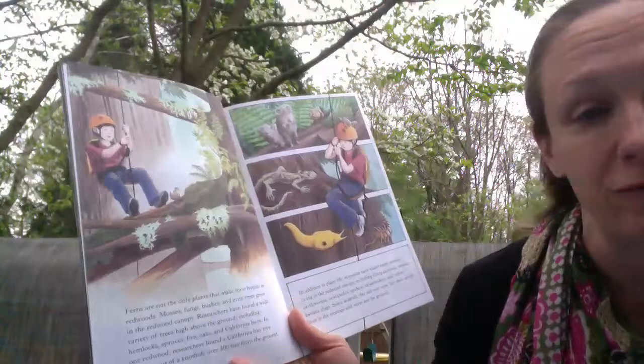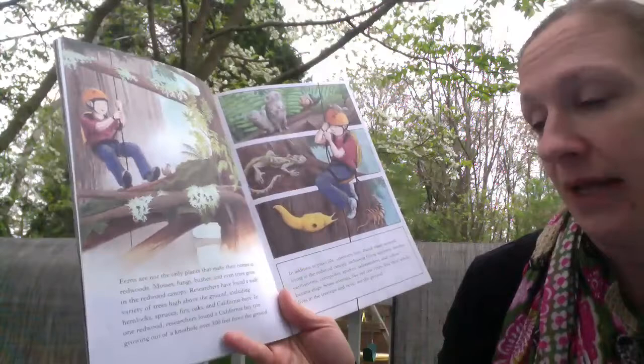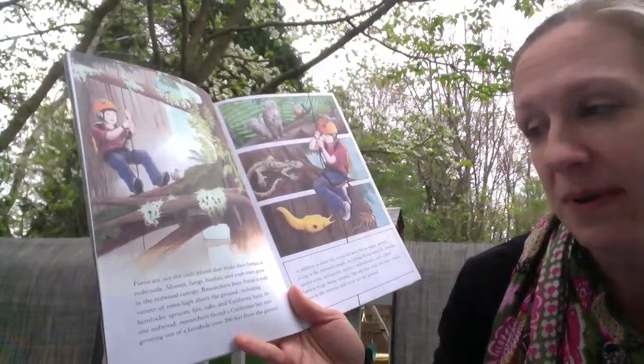Ferns aren't the only plants that make their home in redwoods. Moss, fungi, bushes, and even trees grow in the redwood canopy. Researchers have found a wide variety of trees high above the ground including hemlocks, spruces, firs, oaks, and California bays. In one redwood, researchers found a California bay tree growing out of a knot hole over 300 feet from the ground.